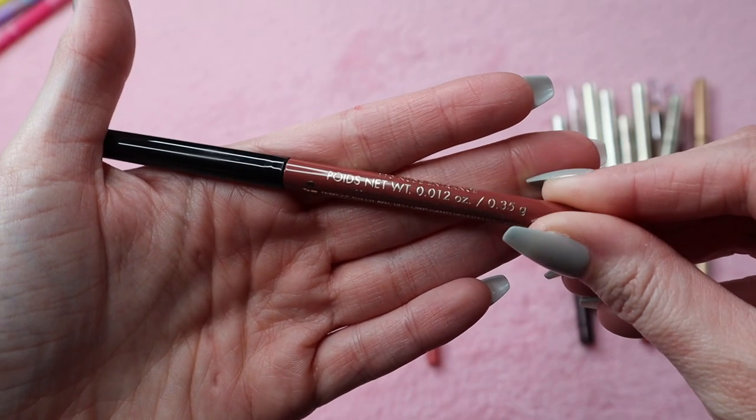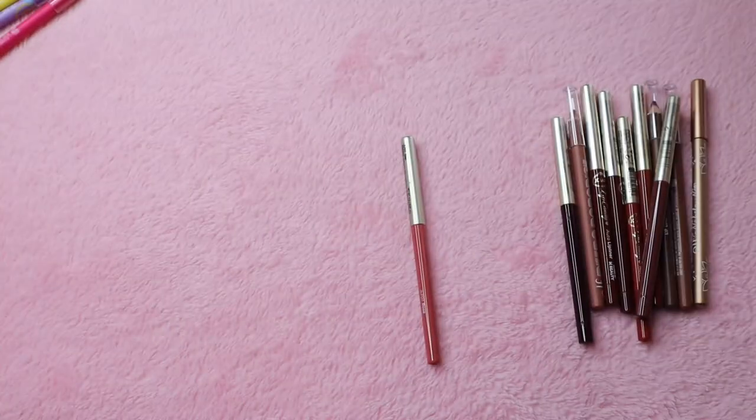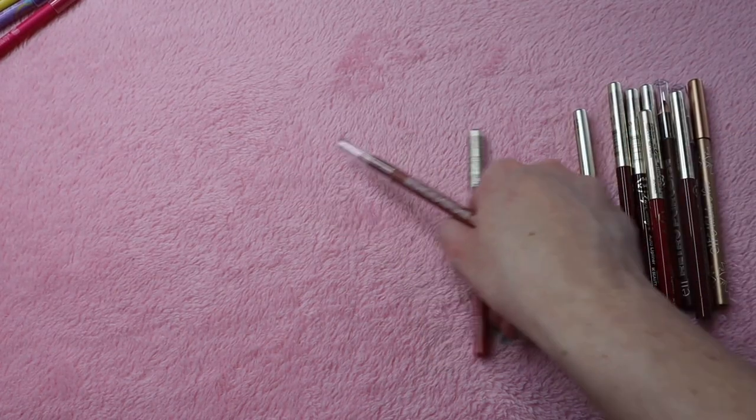This is the Milani Understatement Lip Liner in the shade Nude Entrance. I really love this one — this one's a keep. I definitely don't need to swatch the ones I'm keeping.